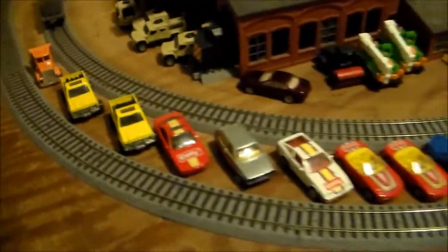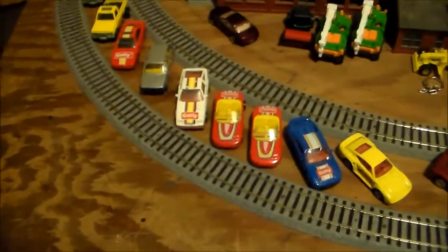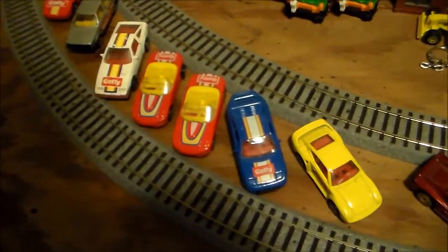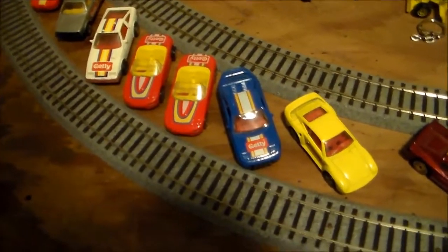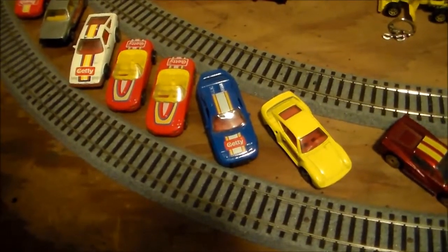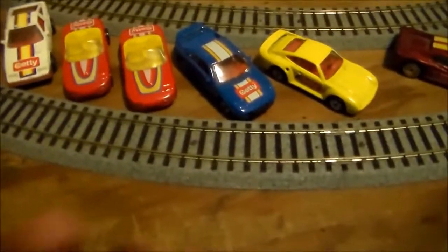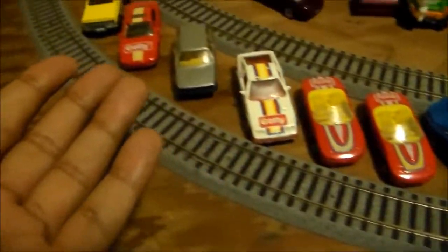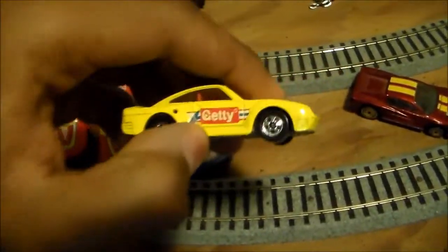You're probably saying, oh my goodness, how in the world did this happen? Well, if you guys saw my recent new trains episode with the Expo 86 SD40-2, on that day I actually found all these Getty Hot Wheels cars. Now these were actually all in the same box.